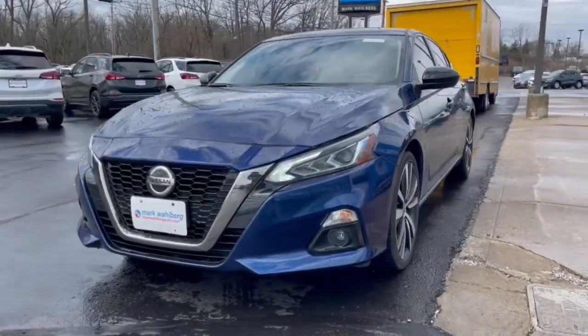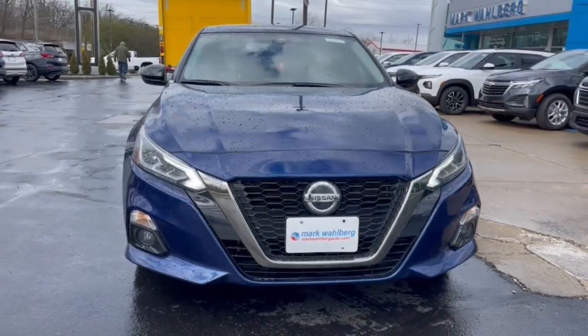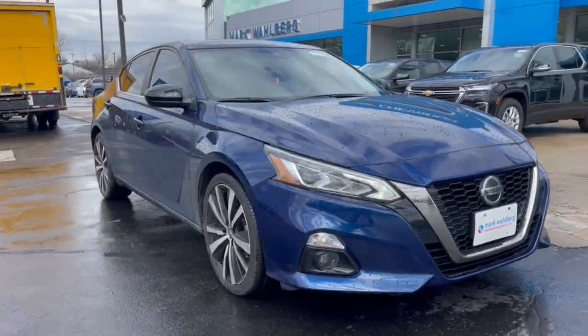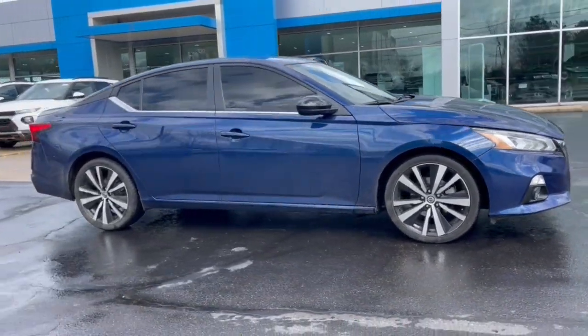Can you see yourself in the 2020 Nissan Altima? This vehicle is an outstanding buy with fewer than 60,000 miles on the odometer. Get all the features you want and need in this multi-talented Altima.